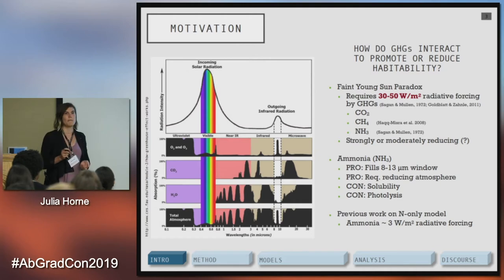Ammonia has some drawbacks: it is soluble in water and can get rained out, though a constant supply from biological or geologic systems can perpetuate its atmospheric pressure. It is also photolytically destroyed irreversibly in the atmosphere — incoming radiation breaks it apart, hydrogen escapes, and you're left with nitrogen. A previous undergrad student developed a background model using only nitrogen biogeochemical systems and found at least 3 watts per meter squared — about a tenth of what we need — but still promising.